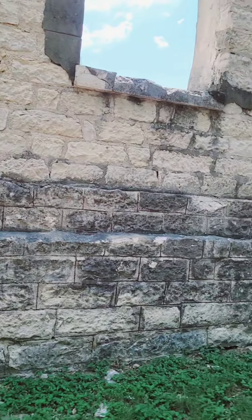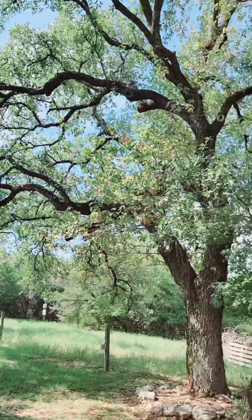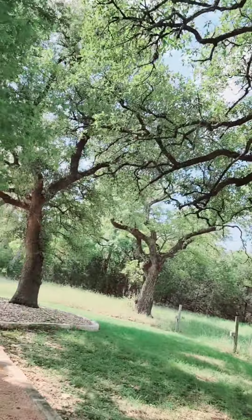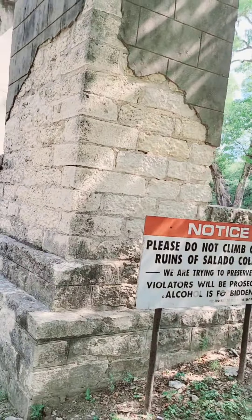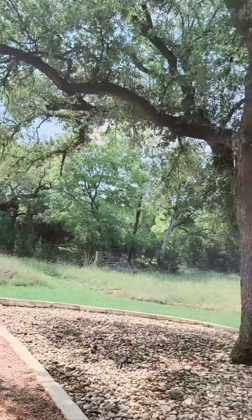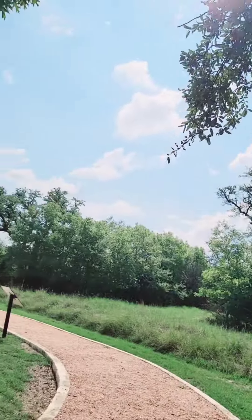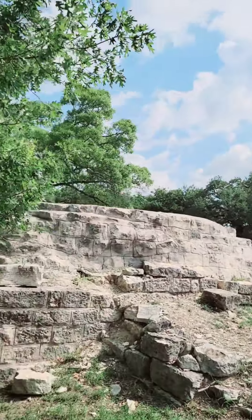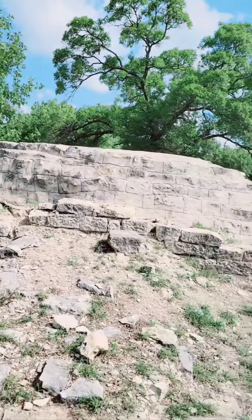This is just a part of a college building left. Many trees here. Nothing left but all the bricks.